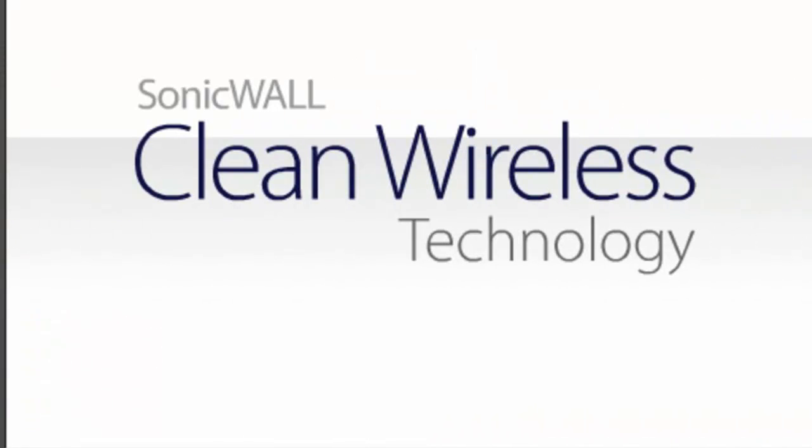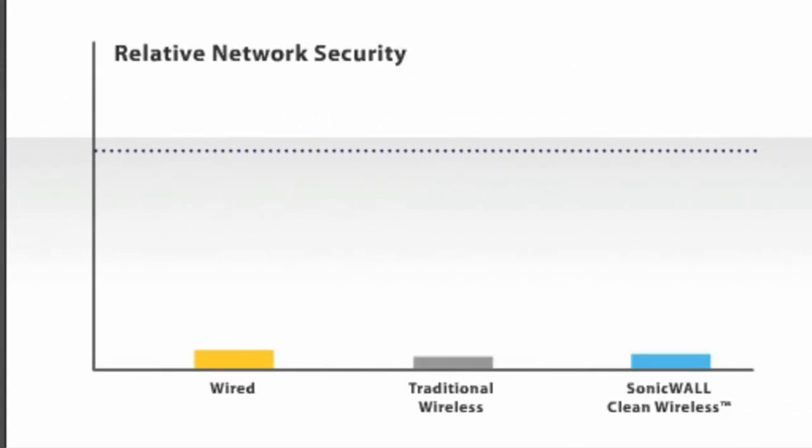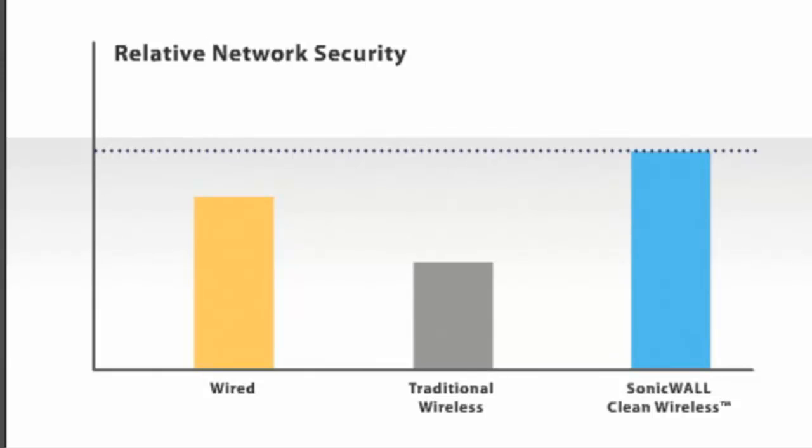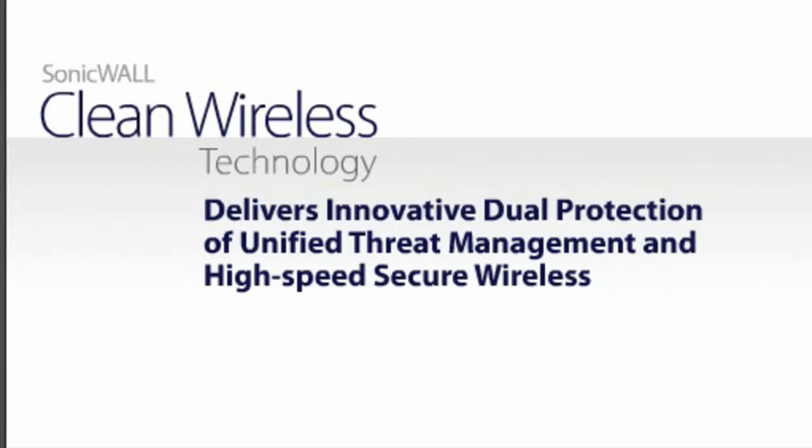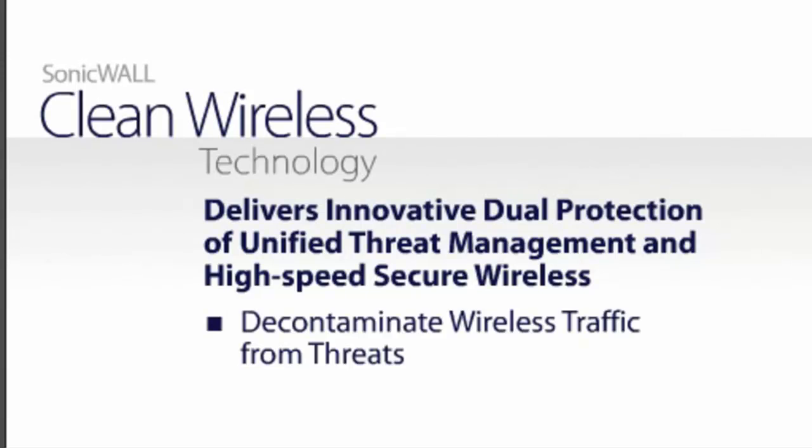The TZ series offers SonicWall Clean Wireless, making wireless networks as secure as a wired network running deep packet inspection. SonicWall Clean Wireless delivers the innovative dual protection of high-performance unified threat management, combined with high-speed secure wireless, which are required to decontaminate and encrypt the traffic flowing over the wireless network, securing the wireless connection.